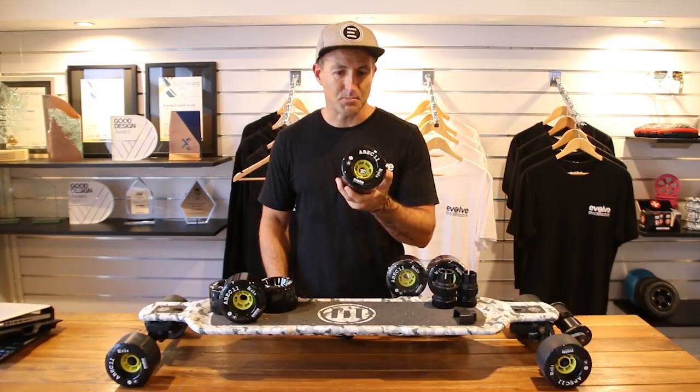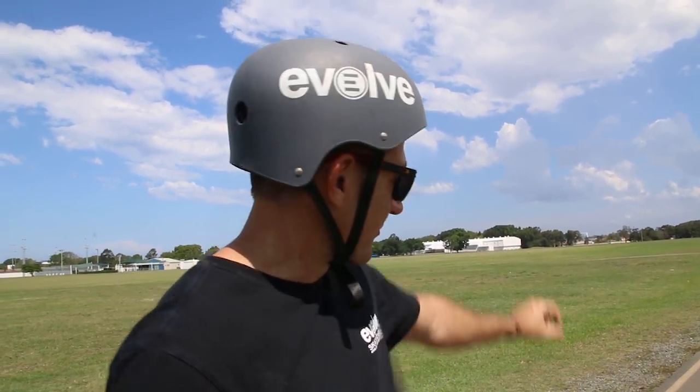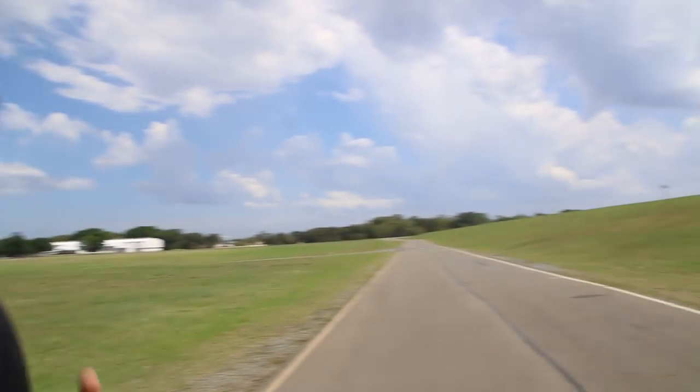Let's put these wheels to the test out on the track. We're here on the track and we're going to field test these new Evolve ABEC F1s — our latest 107mm wheel. We've got a long stretch. We're going to test the speed, the rolling feeling, the acceleration and braking, using both the 32-tooth gear and the 38-tooth gear. Alright, let's have some fun.